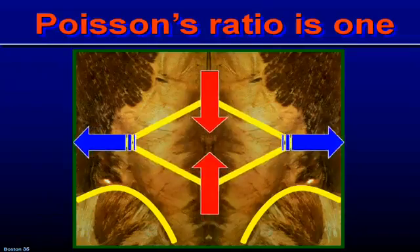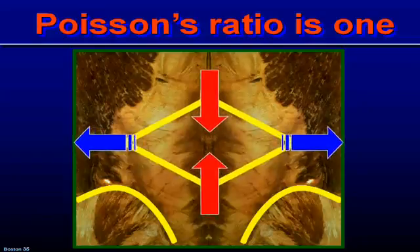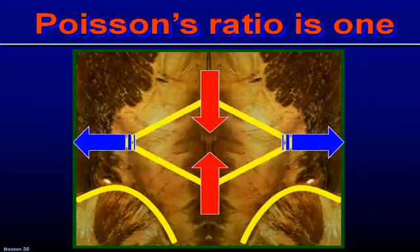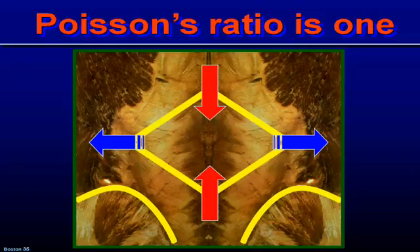Poisson was a French engineer 150 years ago who determined what he called the ratio of how much travel you have here versus how much travel you have there — and the best tissues have a Poisson ratio of one.